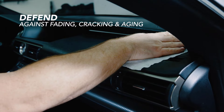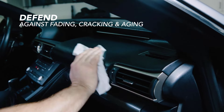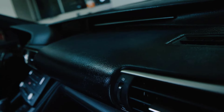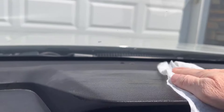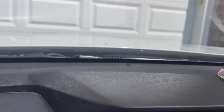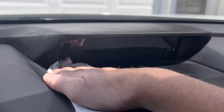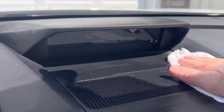They help to maintain the original look and feel of your car's interior while ensuring a long-lasting experience. These wipes are pre-moistened and easy to use, as they require no additional preparation. The wipes are thick enough to cover larger areas without tearing, and they glide smoothly over various surfaces.